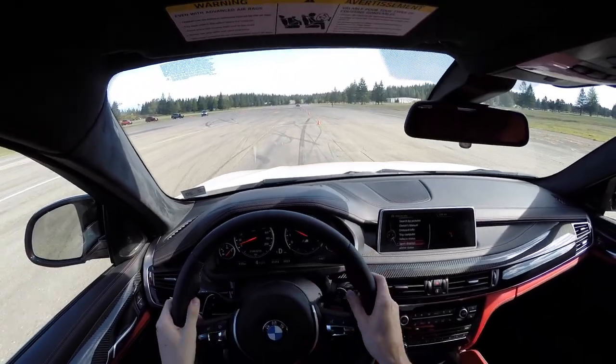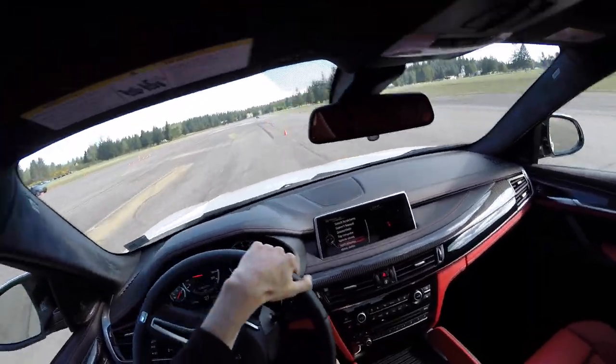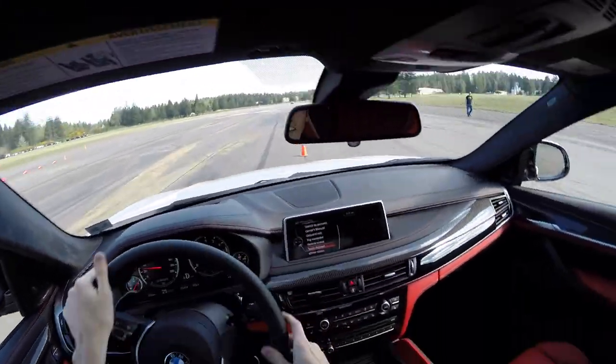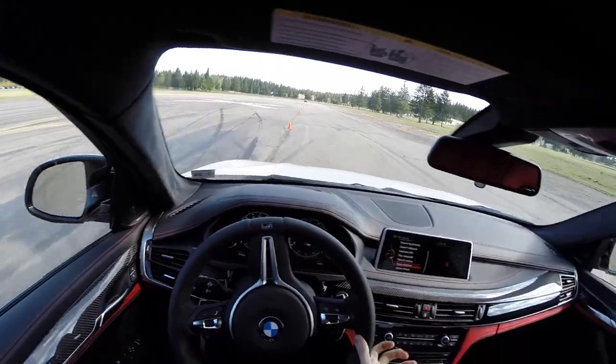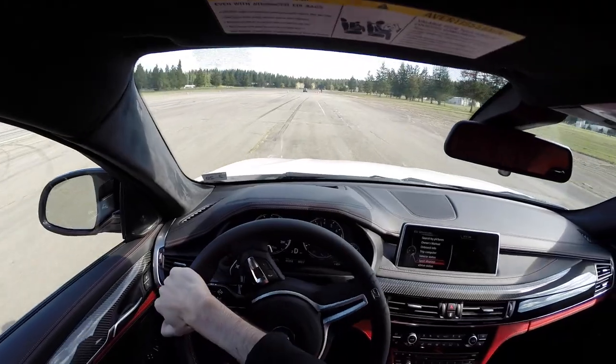Slalom in the BMW X6M — this should be pretty fun. Getting up to 25. Very minimal body roll, a little understeer — actually pretty neutral steering. Does a very good job of handling that.